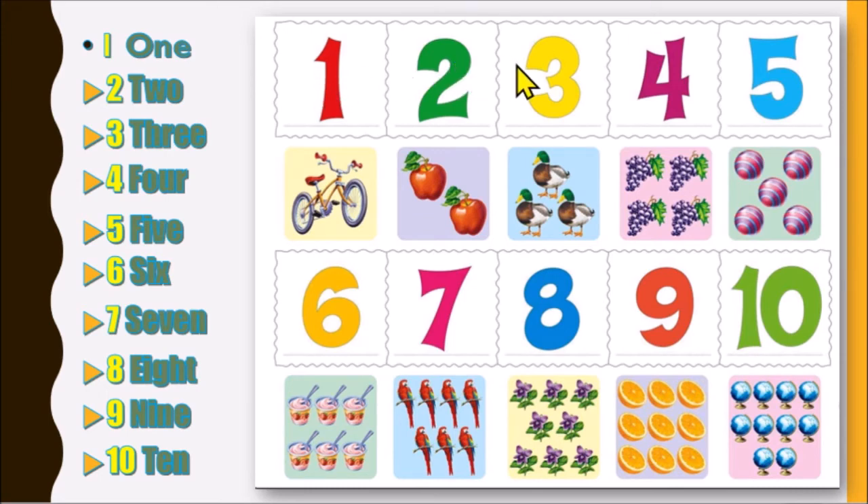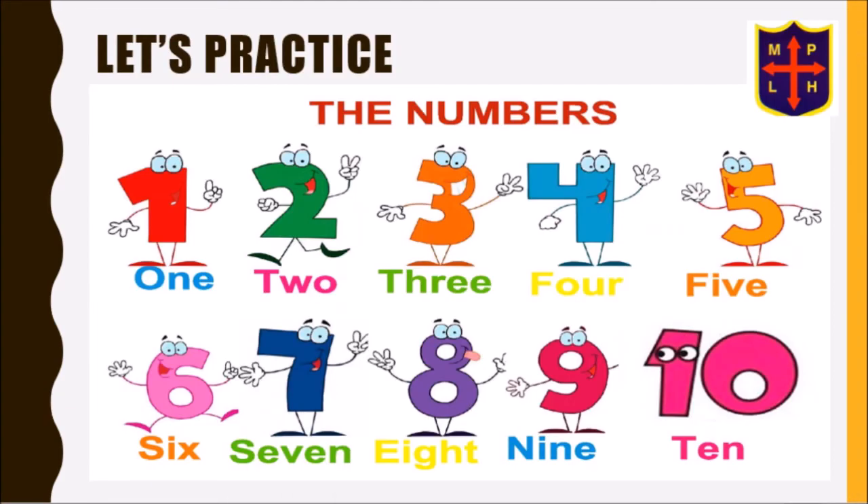1, 2, 3, 4, 5, 6, 7, 8, 9, 10. Now let's practice again. 1, 2, 3, 4, 5, 6, 7, 8, 9, 10.